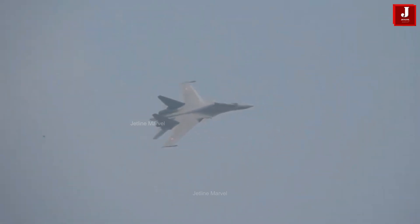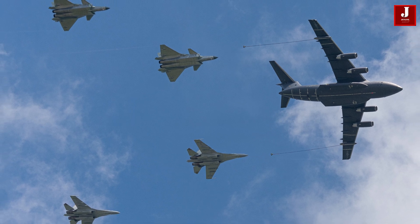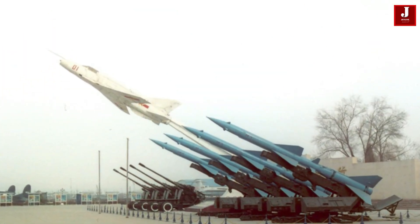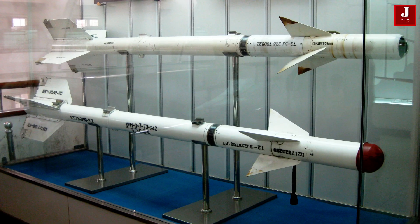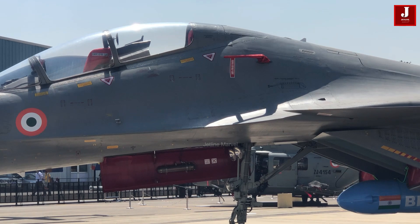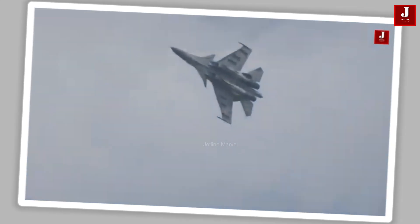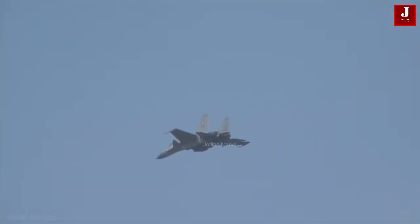The Su-30 and J-16 are both equipped for multi-role operations, with the Su-30 featuring a variety of Russian-made air-to-air and air-to-ground missiles, and the J-16 carrying Chinese-made PL-12, PL-15, and PL-21 missiles, as well as KD-88 precision-guided munitions. The Su-30 features autopilot capability throughout all flight stages, including low-altitude operations using terrain-following radar, and supports both individual and group combat against air, ground, or sea surface targets.